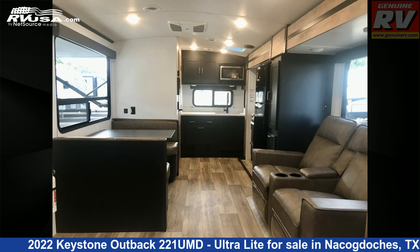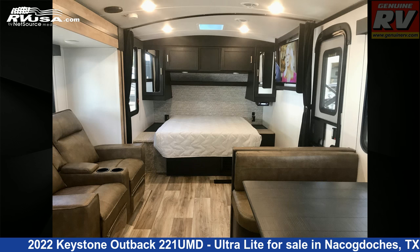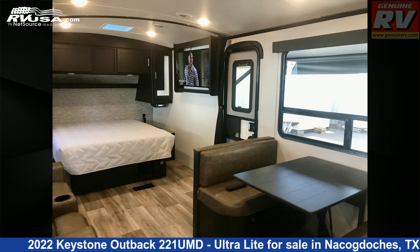The floor plan layout of this travel trailer features a front bedroom and rear kitchen. The unloaded weight of this 2022 Keystone Outback 221 UMD Ultralight is 5,360 pounds.